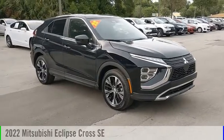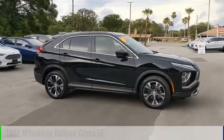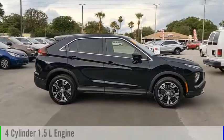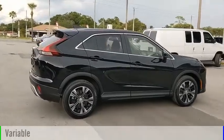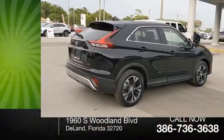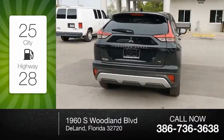Come test drive the 2022 Eclipse Cross. This vehicle is powered by a front-wheel drive, four-cylinder, 1.5-liter engine, and comes with a continuously variable transmission. Great fuel efficiency saves you money by requiring fewer trips to the gas station.